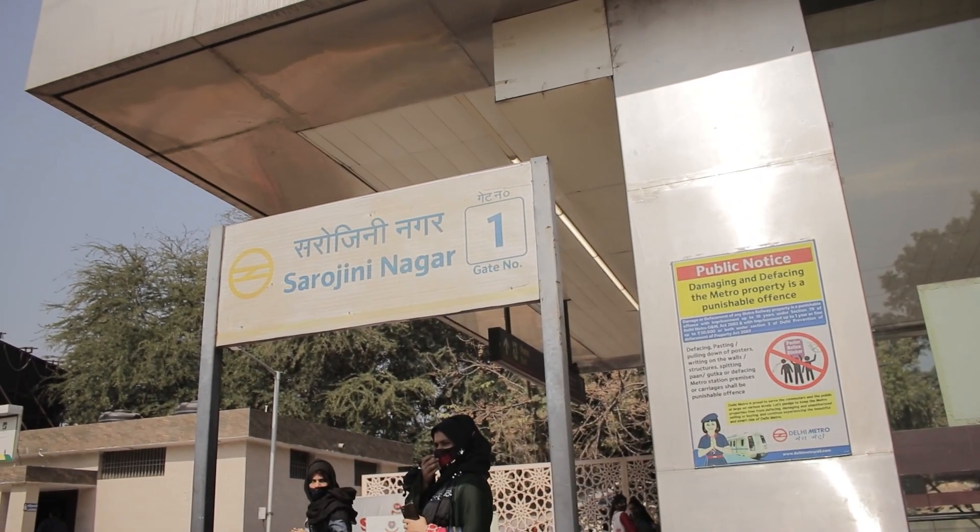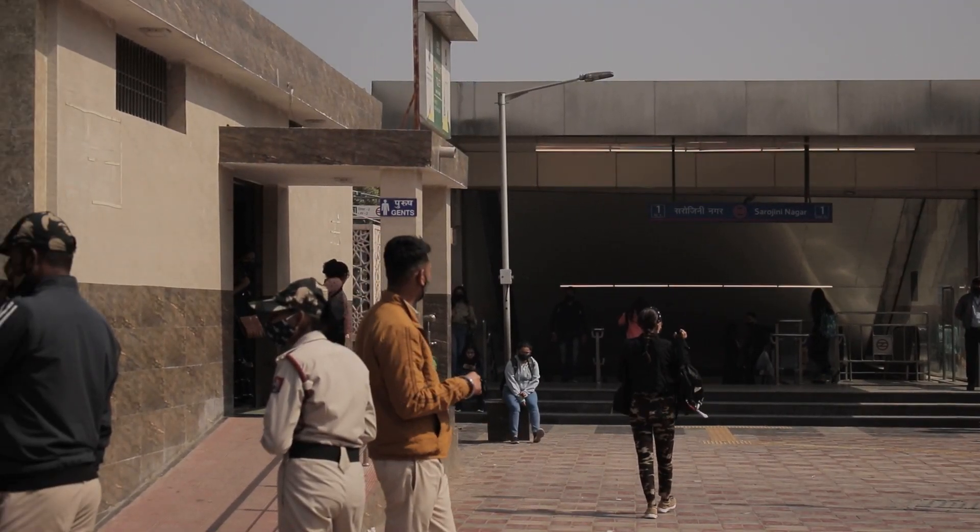The best way to come to Sarojini Nagar is by metro and the nearest metro station is Sarojini Nagar — it's on the pink line. If you're coming here make sure to wear comfortable clothes like a loose t-shirt, leggings, and sports shoes because you have to walk around a lot. Wearing comfy clothes will be very helpful to move around in the market.